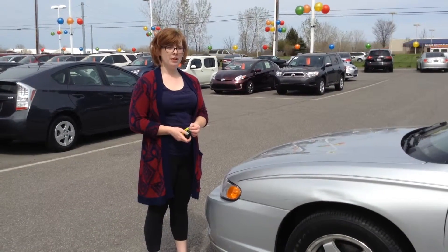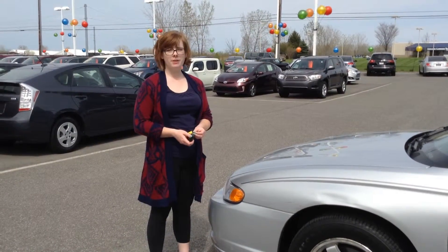Hi, this is Olivia from Team Toyota in Cherville, here to show you this 2004 Chevy Monte Carlo.